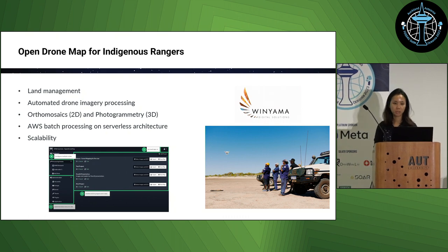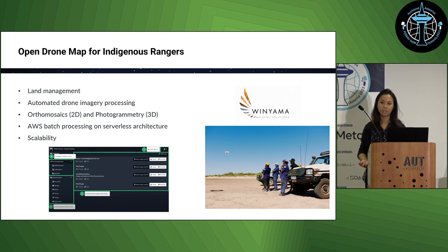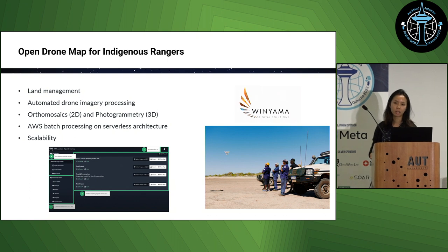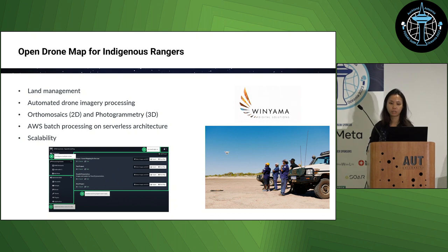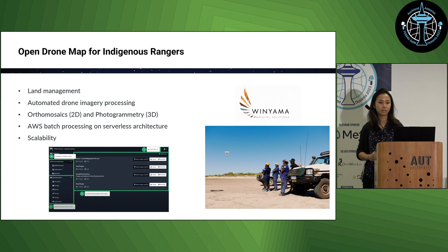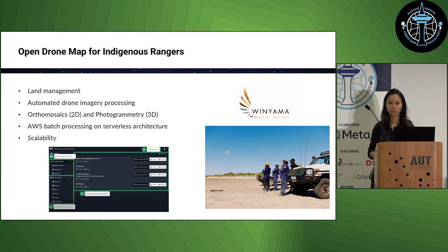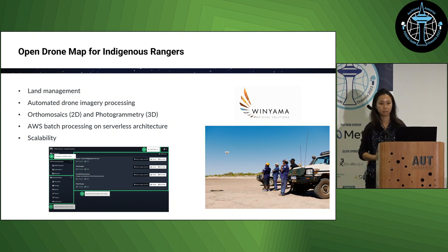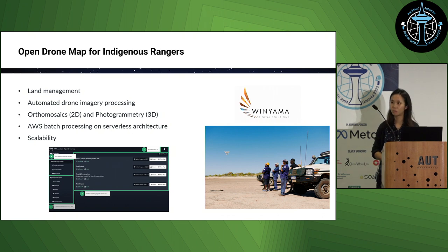The first example is from Winyama, which is a sister organization of NGIS — an indigenous owned and run business that specializes in providing services and training to indigenous communities. A growing area of work has been providing services to indigenous rangers who are interested in digitizing information for land management. These rangers look after large tracts of land and are interested in using drone imagery to monitor environmental and cultural values. Processing drone images can require a high level of technical knowledge and, if using specialized software, can be quite expensive.